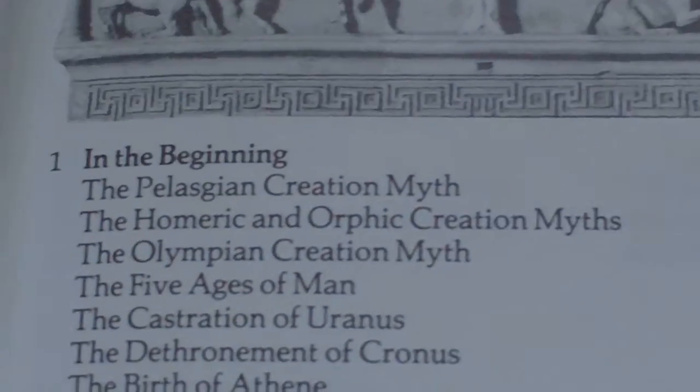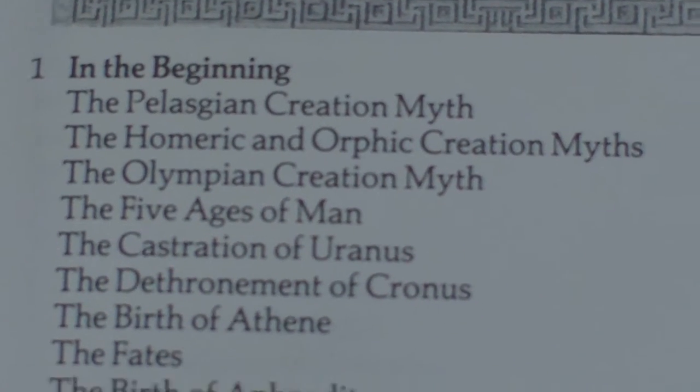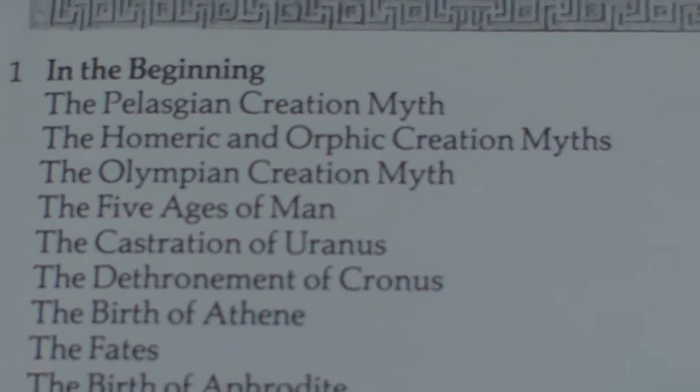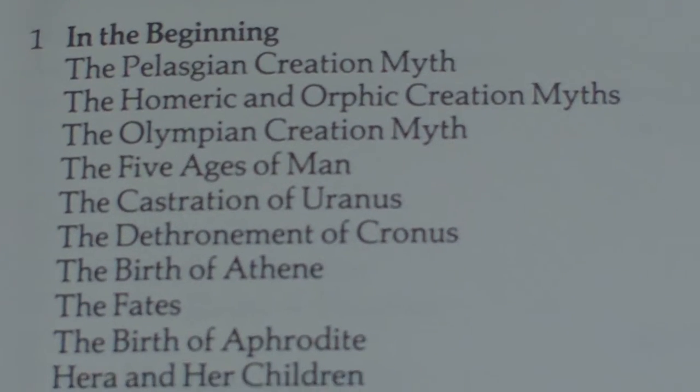We have Greek Myths: Illustrated Edition by Robert Graves. And as you can see, if you compare it to the contents of the previous one, we have all of these in the contents. I would highly recommend it because it does go into really good detail with all the stories.